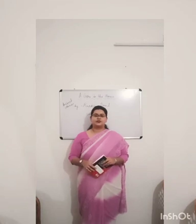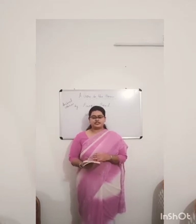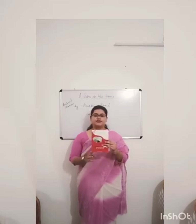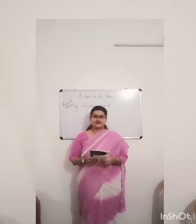Good morning students. Welcome back to your English Literature online class. In today's class I will be teaching you yet another story from this storybook, Animal Stories by Ruskin Bond. And the name of the story is A Crow in the House. So let's start.